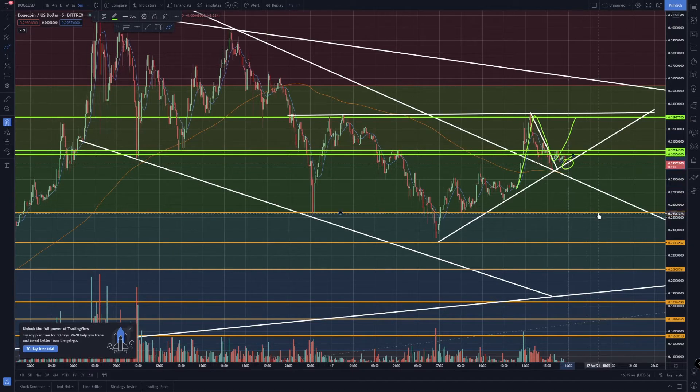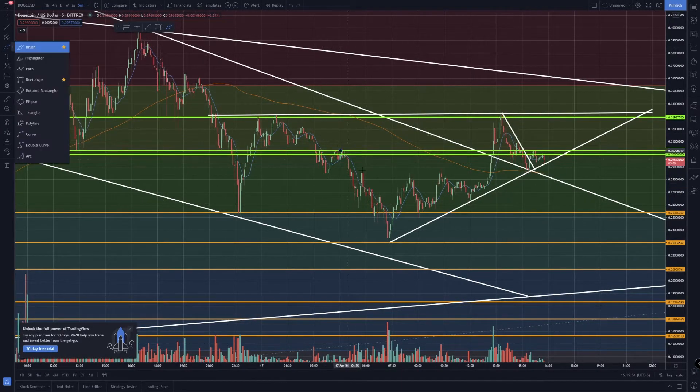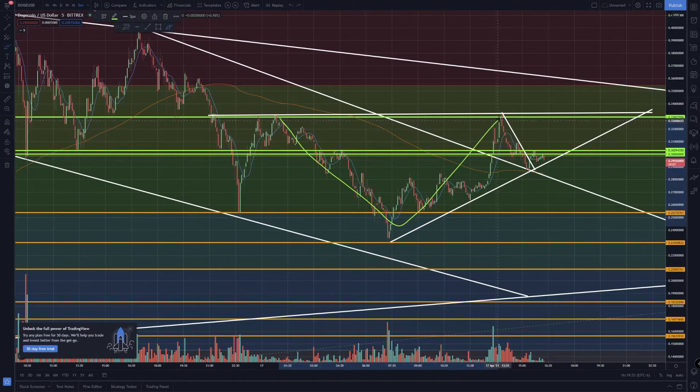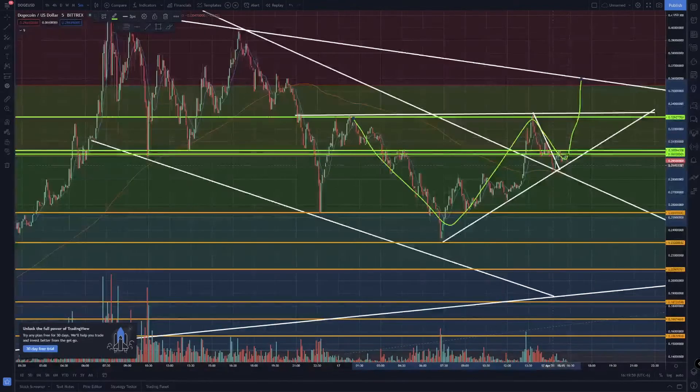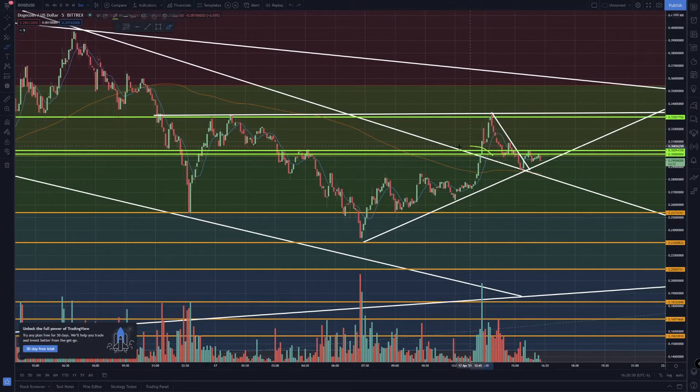Now we're kind of doing something like this — I'm wondering if we're holding support right here. What I'm seeing is like a triangle pattern. I have a feeling it's going to bounce up and possibly break through. It is possible we break down right here and start heading down again. What I thought was bullish is that we broke this trend line right here.